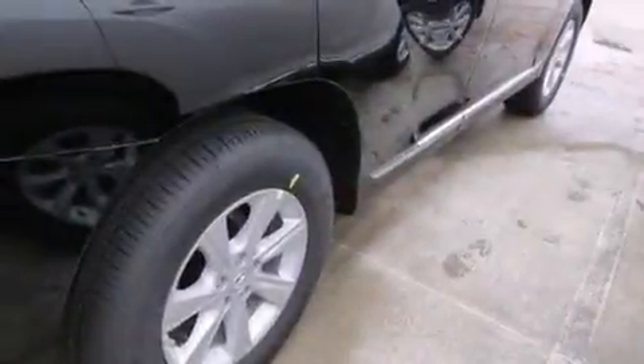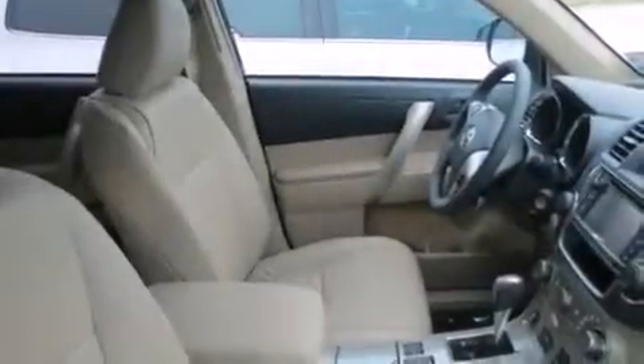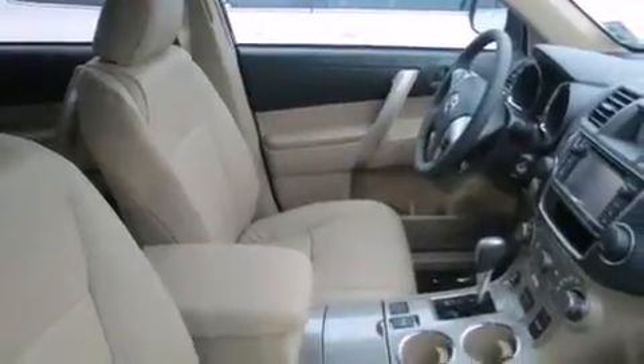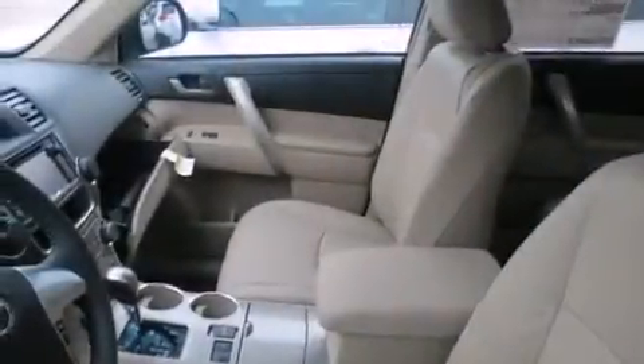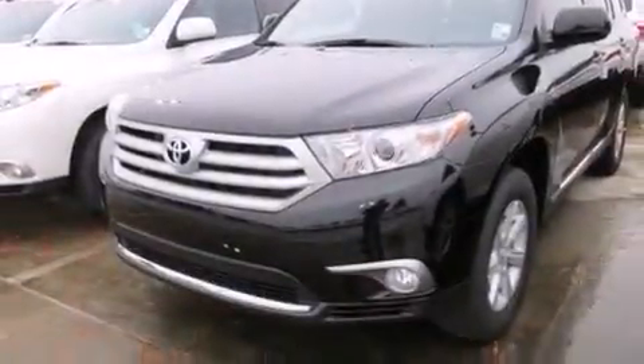Features include roof rails, air conditioning, cruise control, leather interior trim, an auto-dimming rearview mirror, a home-link feature, a rear window defroster, ventilated front and solid rear disc brakes, keyless entry, and a power rear liftgate that can open and close at the push of a button.